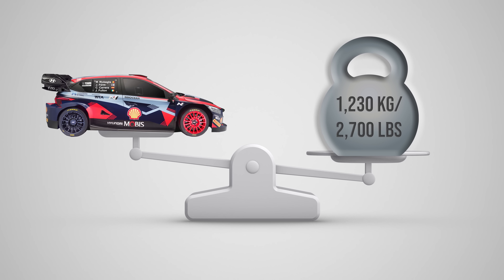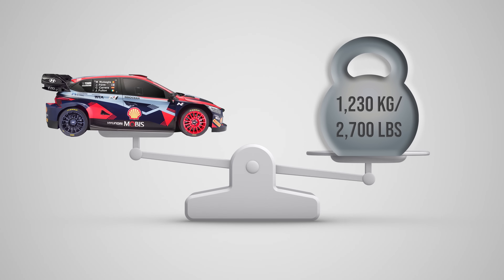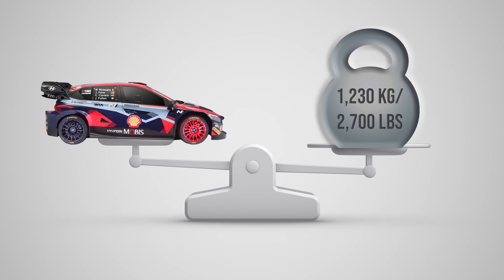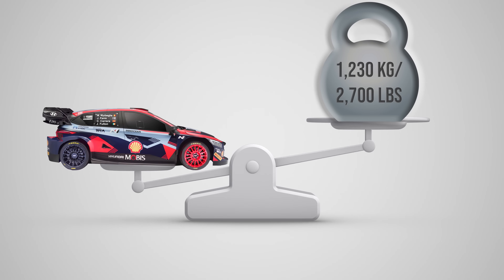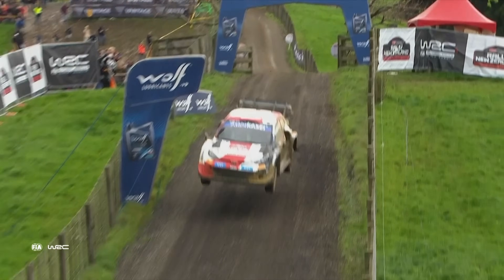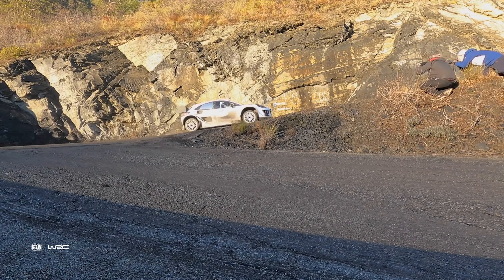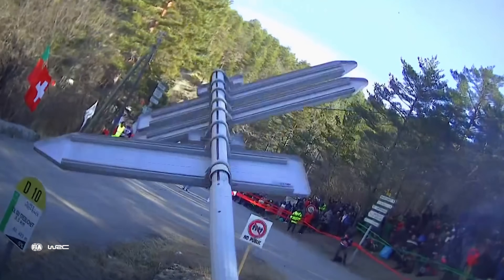These cars also weigh very little. The total weight, including the standardized safety cell, comes in at 1,230 kilograms, or 2,700 pounds. All of those specs combined make the Rally 1 car perfect for the WRC — light, nimble, powerful, and most importantly, safe.